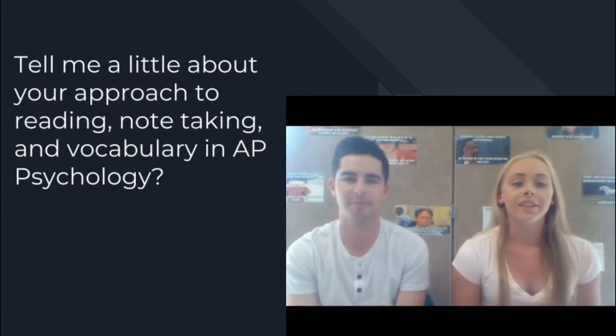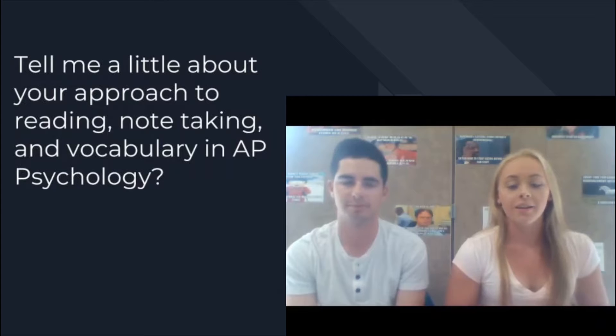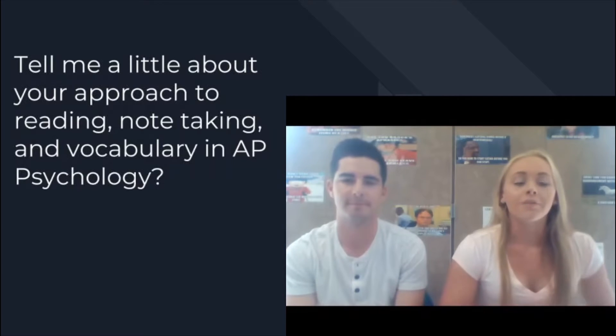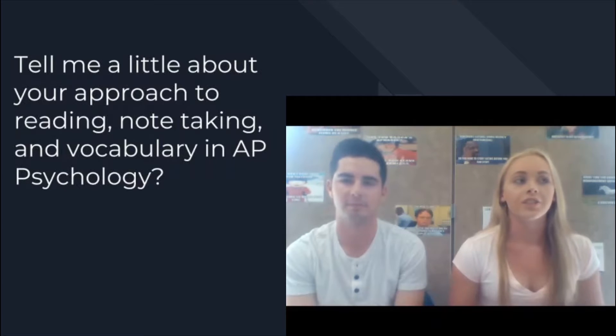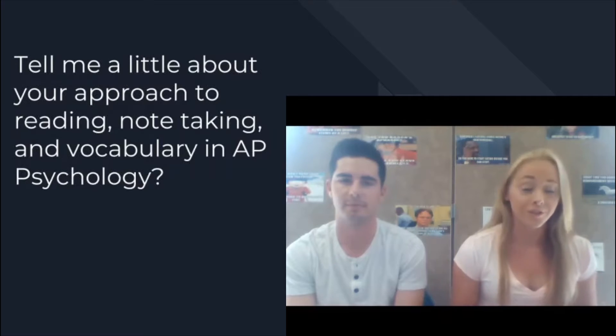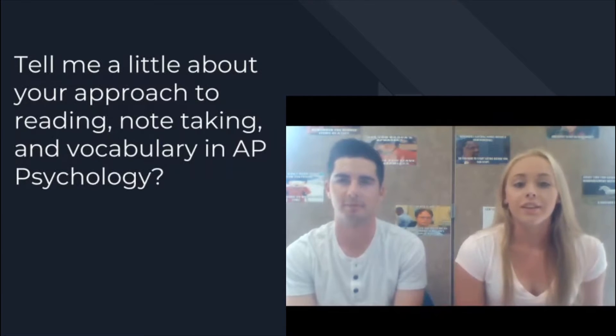I also agree with the vocab. I really took a lot of time on that, going through and making sure you understand the words through your own perspective, not what the book has to say. Because that's the majority of the tests, and especially the AP test — it's all vocab, just regurgitating definitions. For note-taking, other than vocab, I would say just read through it all and then write down what you really think is important. Don't go overboard, because there's a lot of notes you could take — just make sure you get the main points.